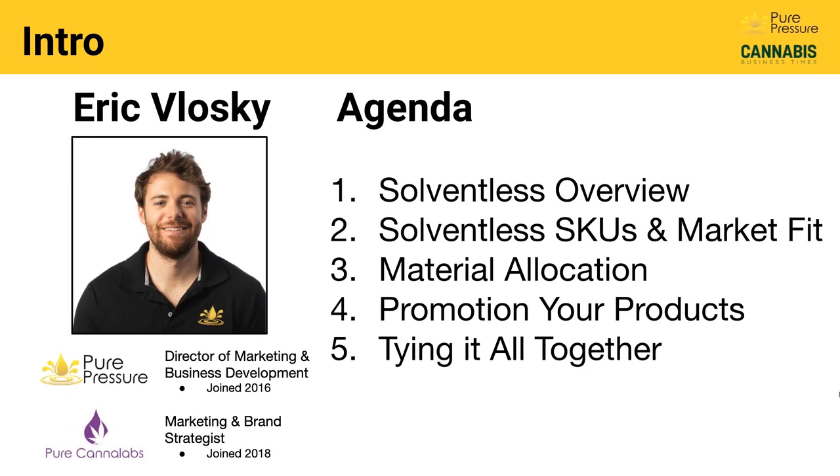Then we're going to talk about material allocation — what kind of material you may have access to and how it can be used for various solventless products. We'll also cover promotion, including techniques and ways that successful solventless businesses are marketing their products. At the very end, there's a slide tying together all the high-level, most important takeaways. I'd encourage everyone to take notes, or you can always go back and watch again — this will be available on our YouTube channel and in other places as well.